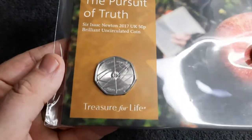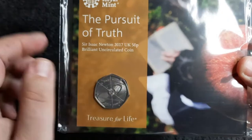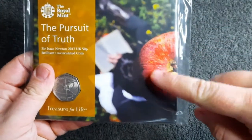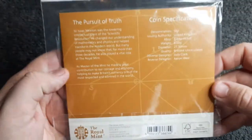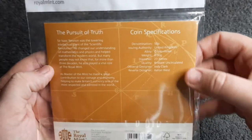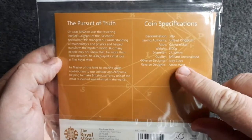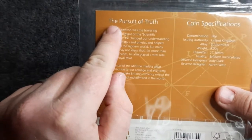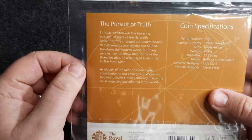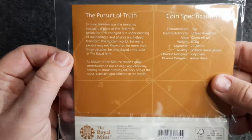What a stunner. Let's get this zoomed in. Of course, it reads Sir Isaac Newton 2017 UK 50p brilliant uncirculated coin, and we've got the apple just there — we all know how we can relate that apple to Sir Isaac Newton. On the back we've got some coin specifications, the denomination 50p. The reverse designer is Aaron West on this one, and Jodie Clarke is the obverse designer. On the back it says 'The pursuit of truth' and then: Sir Isaac Newton was the towering intellectual giant of the scientific revolution.